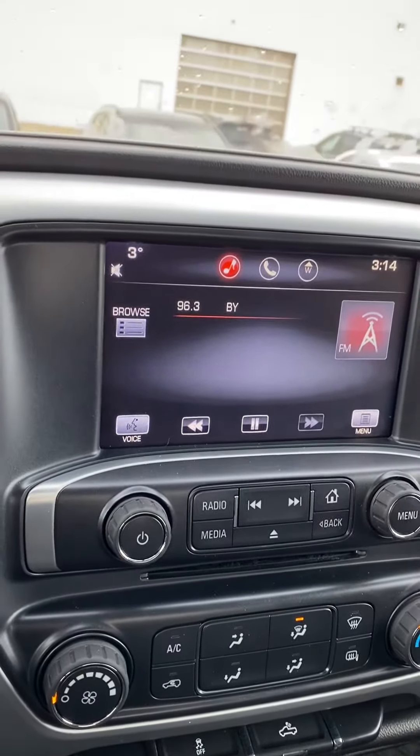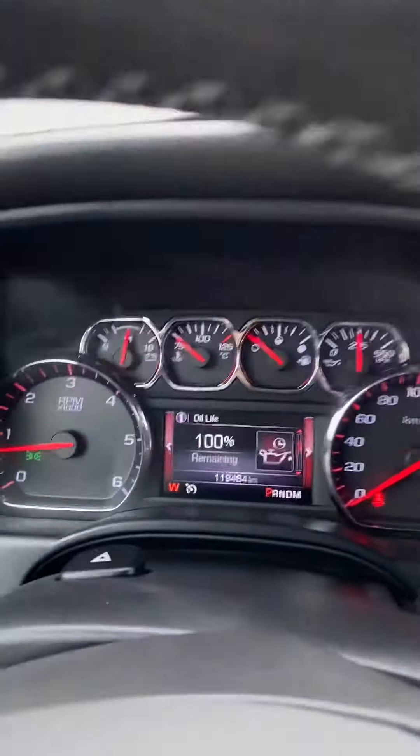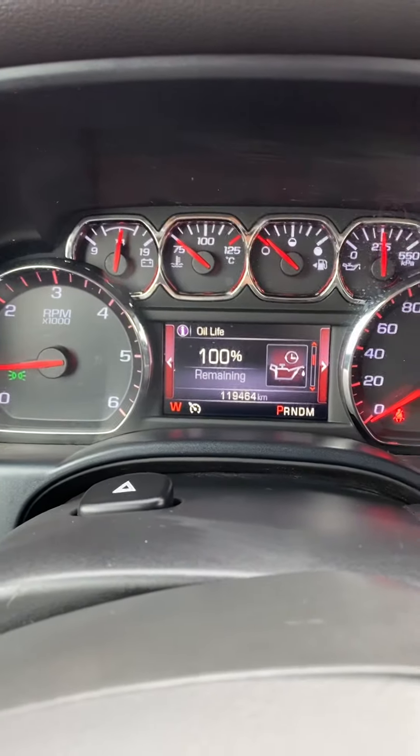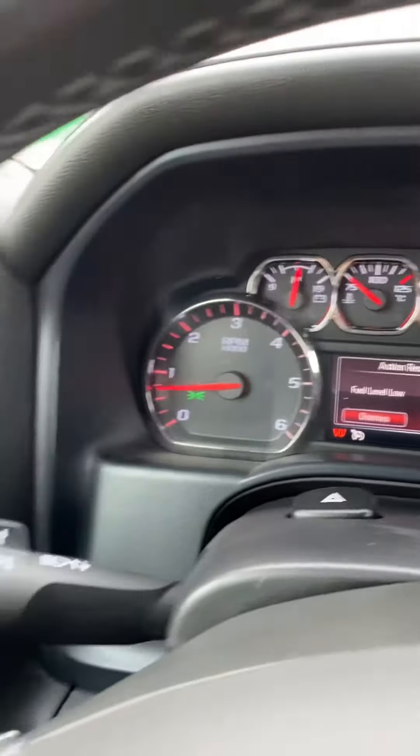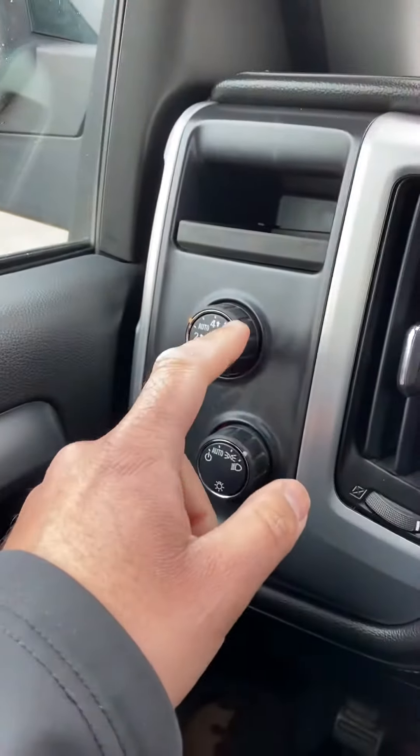It does come with all your trailering options — if you're pulling anything, it's great to have. It does come with Apple CarPlay and Android Auto, so basically plug in your phone and all your maps and messages will stream right onto the screen there. Super low mileage on this one, just over 119,000 kilometers.